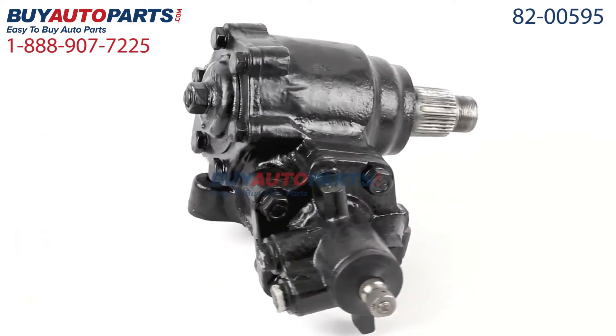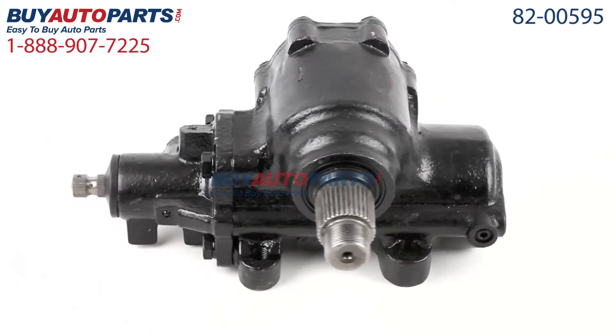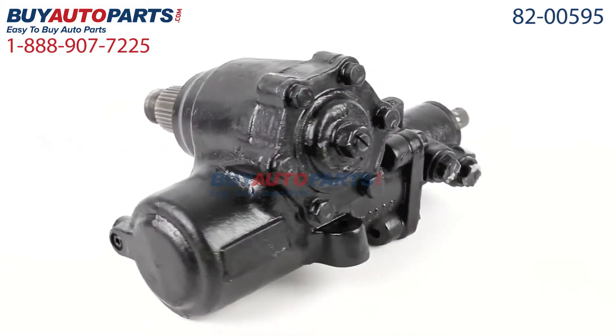This part comes with the best warranty in the industry and the support of our American Auto Parts Specialists, here to assist you at 888-907-7225, only at Buy Auto Parts, where all orders over $50 ship for free.